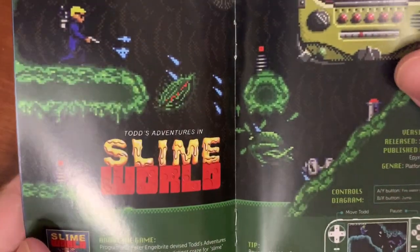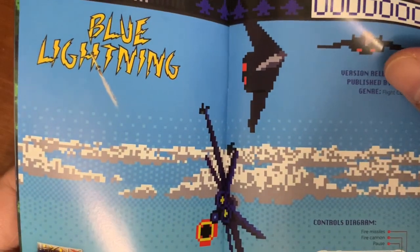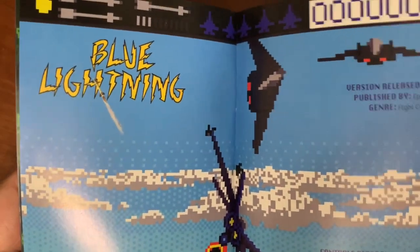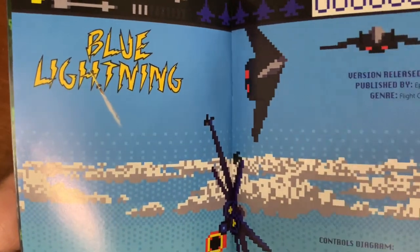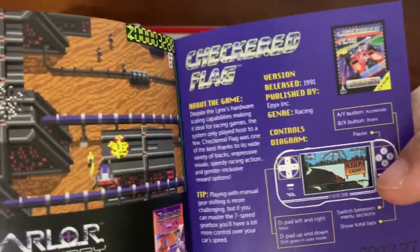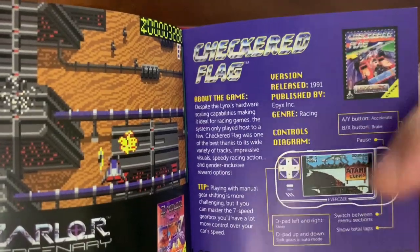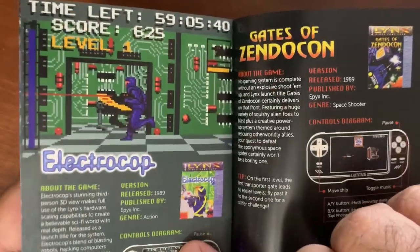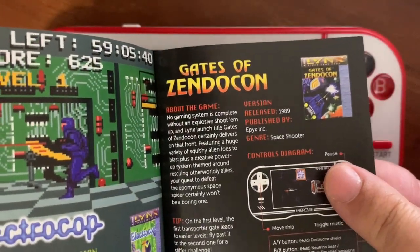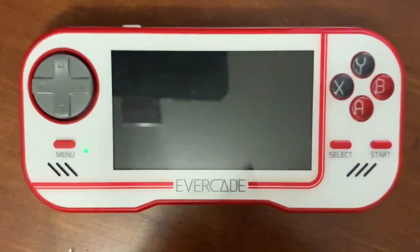There's Todd's Adventure in Slime World, Blue Lightning — which is Atari's version of Afterburner by Sega, very similar kind of style games — Zarya Mercenary, Checkered Flag, which is one of my favorite games for the system and also on the top 10 list, Electro Cop, and The Gates of Zendikon. So there's eight games on here.